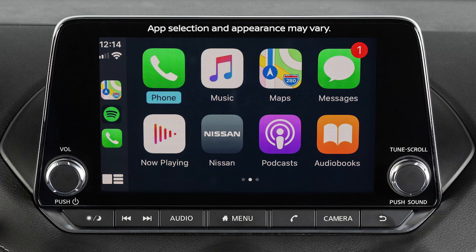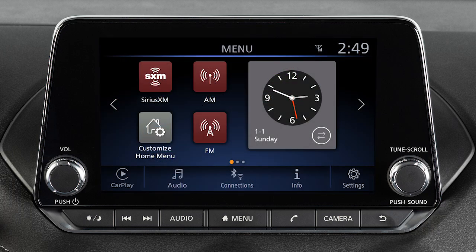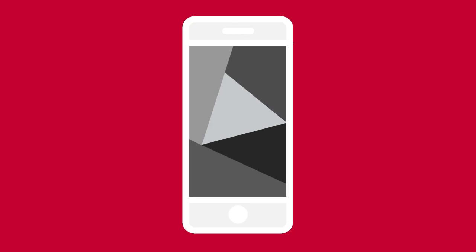Apple CarPlay is a feature that transfers the display and control of some of your iPhone functions to the vehicle's center display screen. Because it also handles hands-free phone and streaming functions, Apple CarPlay overrides the Bluetooth system when connected. For a full list of available functions and iPhone model compatibility, visit this website. For best results, update your device to the latest software version.